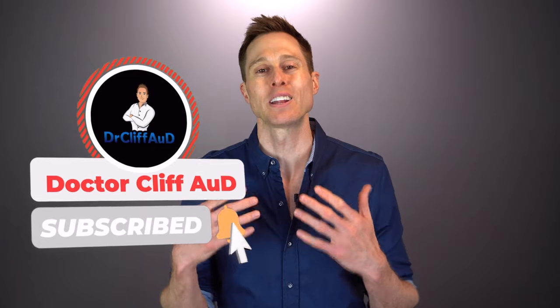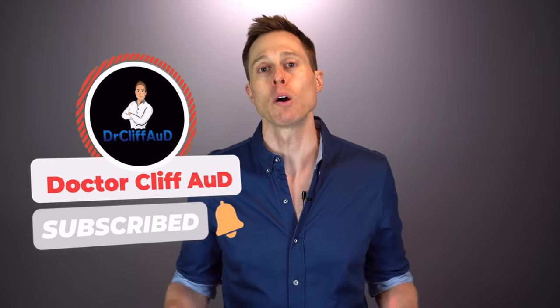Hopefully you're enjoying this video so far. If you are, make sure you hit that like button — it really helps out my channel. And if you haven't yet subscribed with notifications turned on, go ahead and do that as well if you want to learn more about over-the-counter and prescription hearing aids.